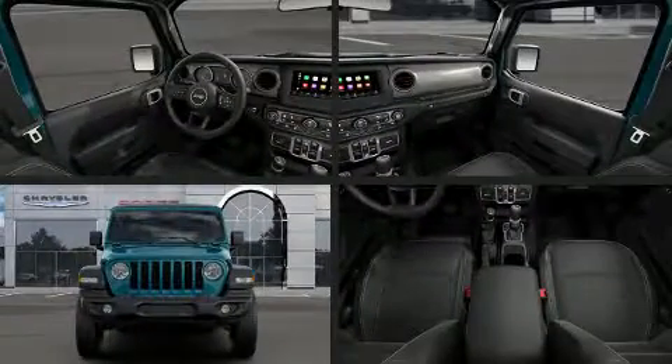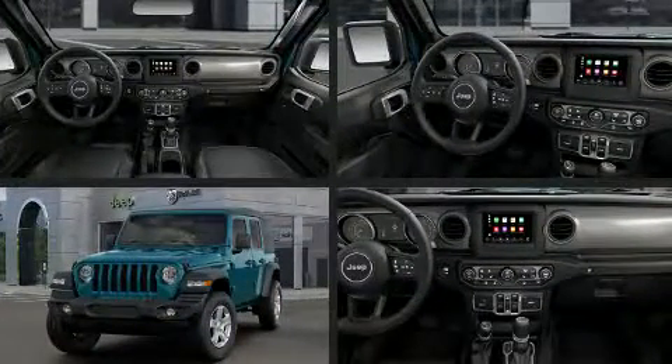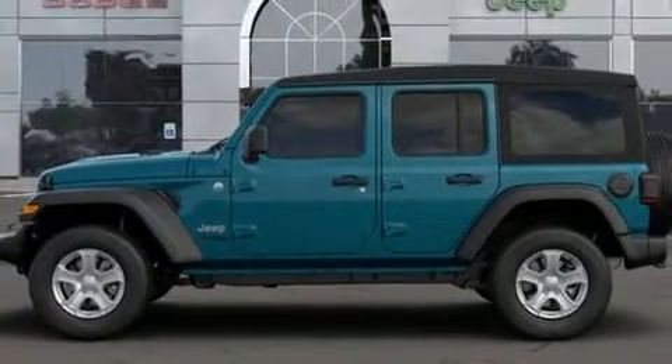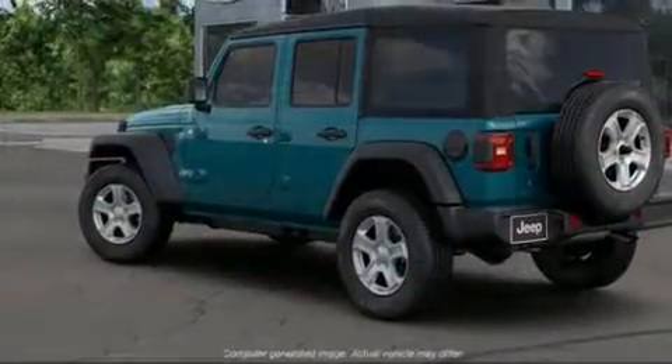You can expect a lot from the 2019 Jeep Wrangler. Top features include a split folding rear seat, front and rear reading lights, a built-in garage door transmitter, front fog lights, heated steering wheel, skid plates, rear wipers, and more.